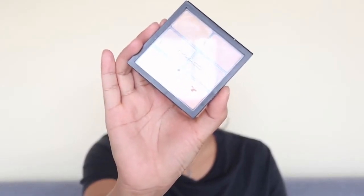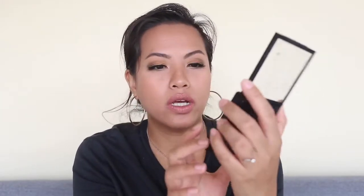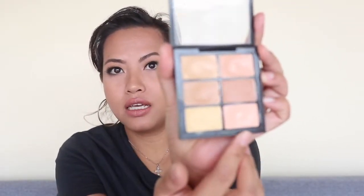For concealer, I'm using my MAC Pro Conceal and Correct palette in Medium. Currently I'm mixing the peachy shade with the NC35 shade so it's a little lighter with some color correction for under my eyes. Next I'm thinking of trying the yellow shade mixed with the NW35, which is darker, because I've made a big dip in the other shades but haven't touched those two yet.